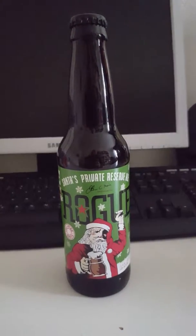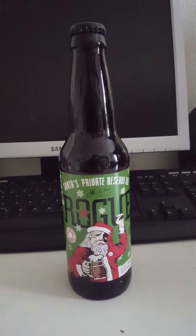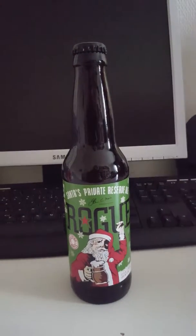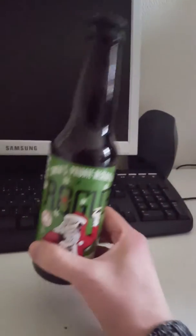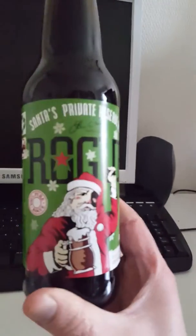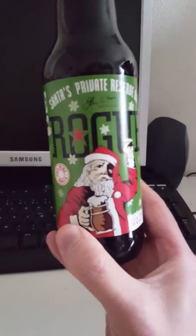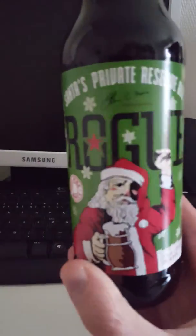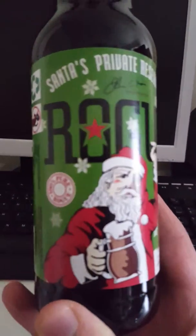Hey there, all craft beer lovers! It's the Cider Fanatic from the Cider Fanatic Review Channel. It's time for a review because we have a beer on the table, and today we are heading to the United States, to Newport, Oregon, and to Rogue Ales. This is their Santa's Private Reserve Ale — as you can see, pretty cool label there.